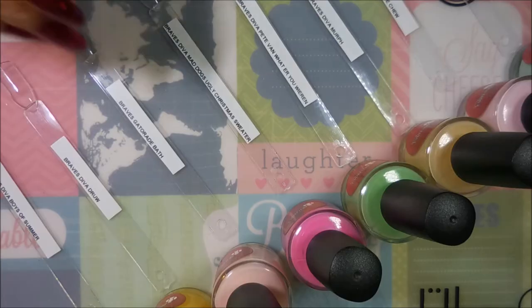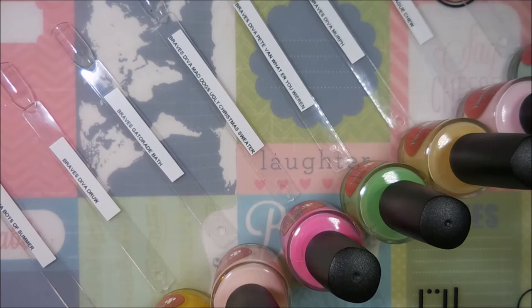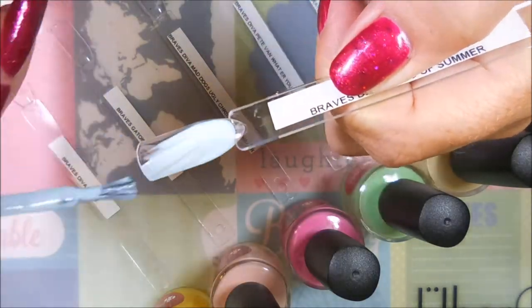Well hello my friend and welcome to my channel! I'm ready for another swatch fest. I've already confessed I had some serious hauling going on this month because it was my birthday. Braves Diva Polish had a bunch of her polishes on sale — I think she's making room for some new collections. I jumped on it and I've got 10 polishes to swatch for you today. I've got all my pop sticks ready, bottles are open, and I decided to speed this one up.